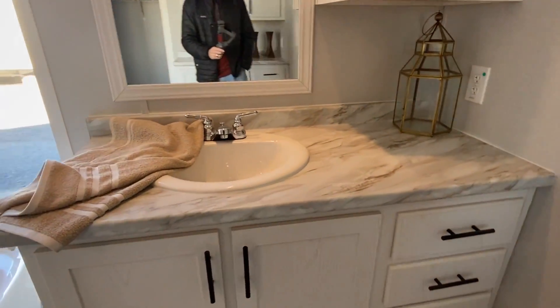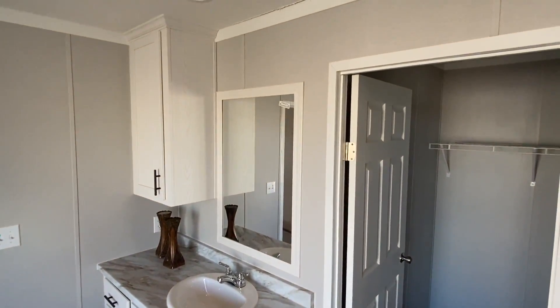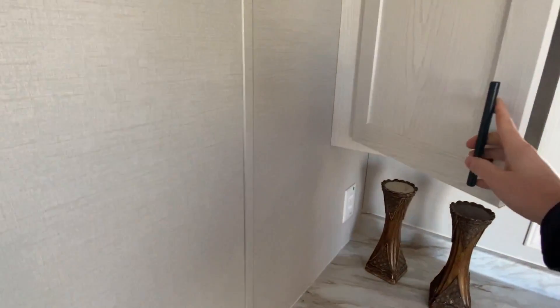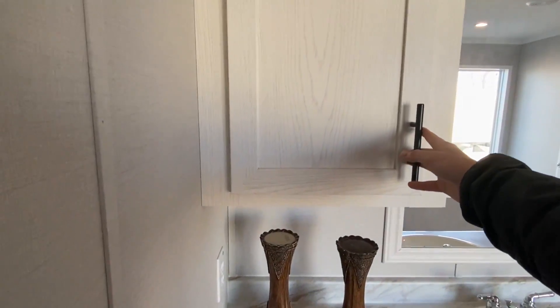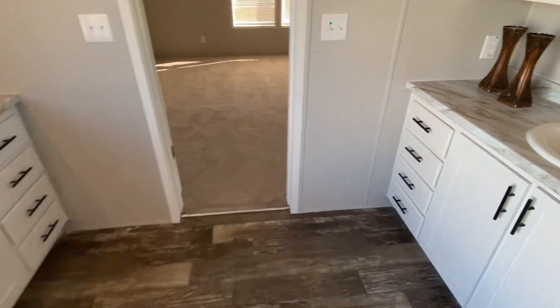Double sinks — we've got a sink there and then a sink right here as well. I like how they have this laid out for sure.